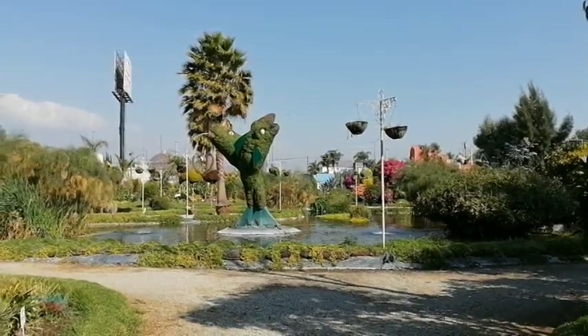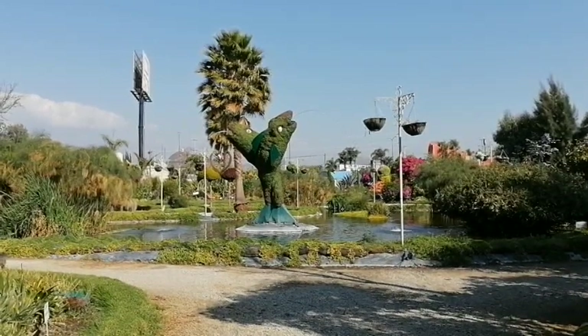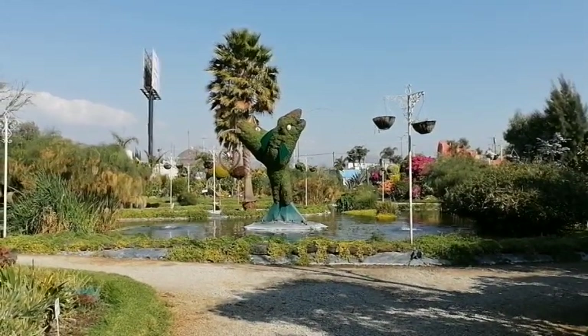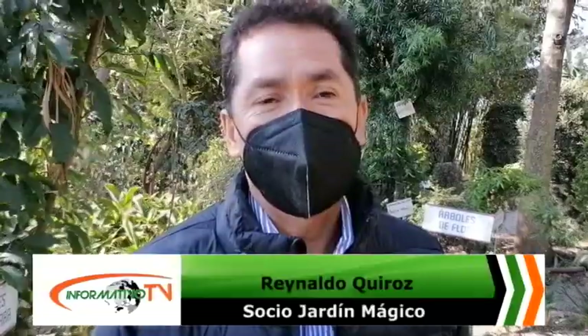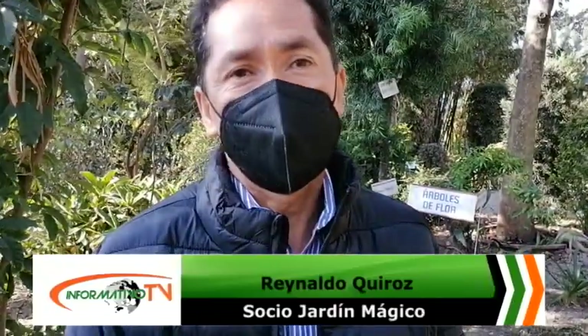Este espacio natural es una fuente de empleo, ya que cuenta con seis colaboradores permanentes y durante las temporadas abre sus puertas a más de 15 trabajadores. En el jardín botánico tenemos de cuatro a seis personas de manera permanente, y en el vivero otras cuatro a seis personas también. En total, este complejo ofrece alrededor de 15 a 20 empleos directos y una cantidad considerable de empleos indirectos que apoyan la economía.